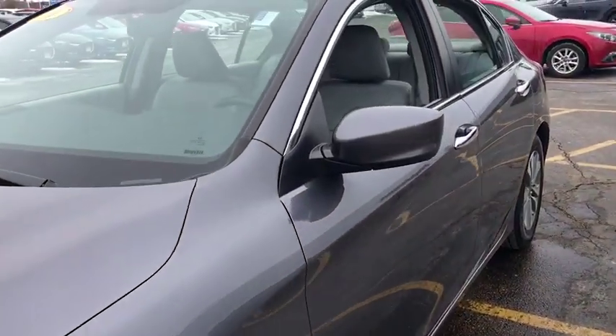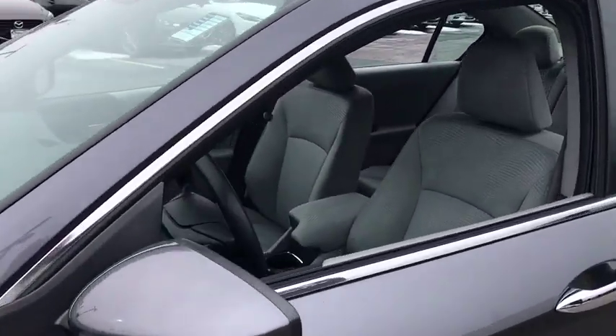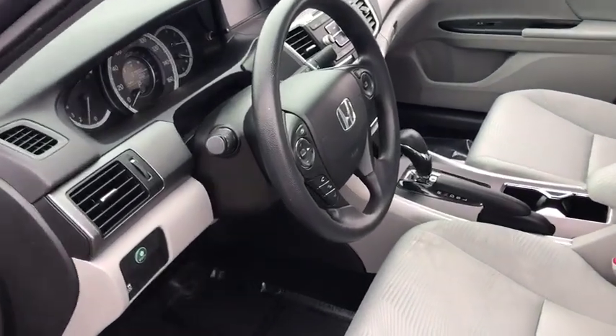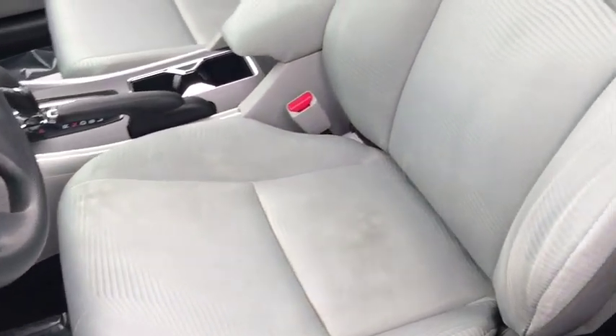Security system, electronic stability control, CD player, brake assist, tachometer, overhead console, remote keyless entry, panic alarm, front bucket seats, cloth seat trim.